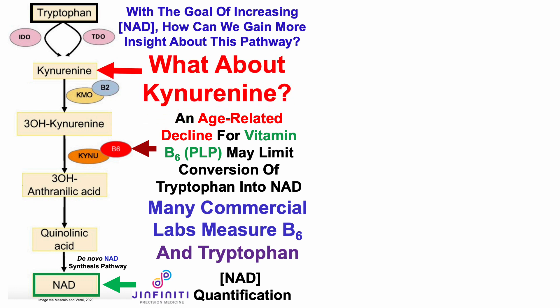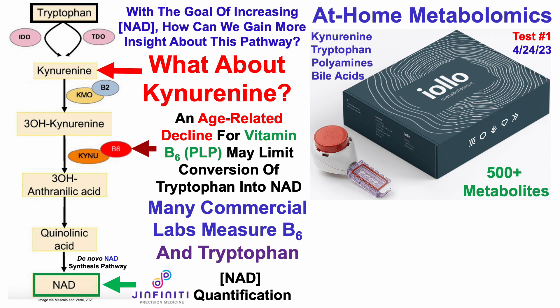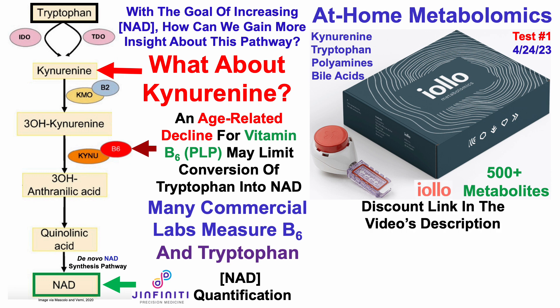But what about kynurenine? Last month I sent blood for at-home metabolomics with IOLO, which provided data for kynurenine and tryptophan, but also data for more than 500 metabolites, including metabolites related to aging and longevity such as polyamines, bile acids, and many others. If you're interested in using IOLO for at-home metabolomics, there'll be a discount link in the video's description.